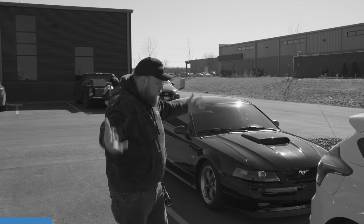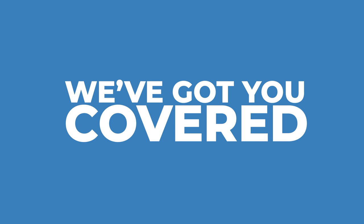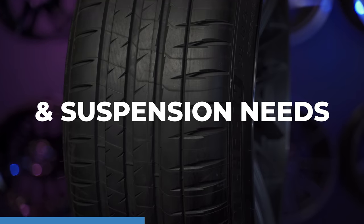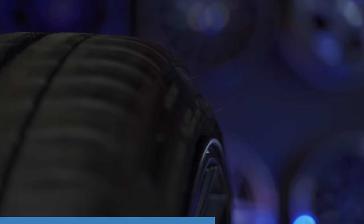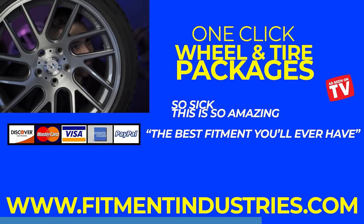That tire shop won't stretch your tires? Don't worry, we got you covered. Fitment Industries will cover all of your wheel, tire, and suspension needs. We have one-click wheel and tire packages available — today we'll put stretchy boys on meats, on even rubber bands. Just visit www.fitmentindustries.com today.